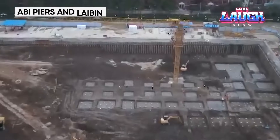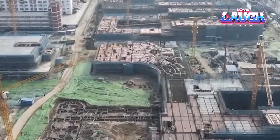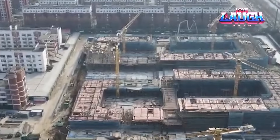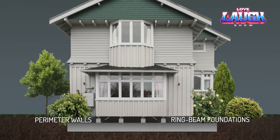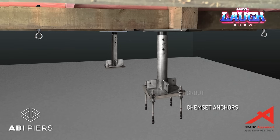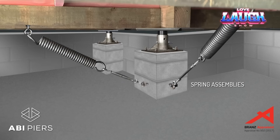Last year, Turkey experienced its worst earthquake since 1999 and Morocco its worst in more than a century. To reduce casualties and damage, engineers around the world are creating and refining earthquake protection systems. For example, the ABI peers team uses a combination of struts and springs that significantly reduces load on the building and is also suitable for modernizing old foundations.